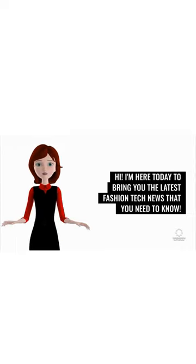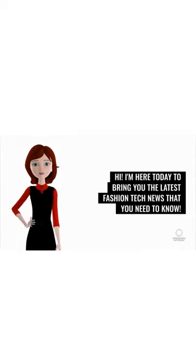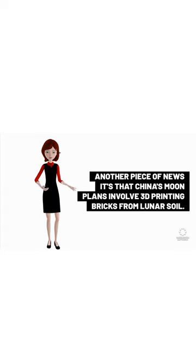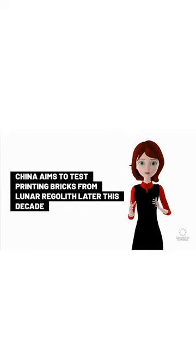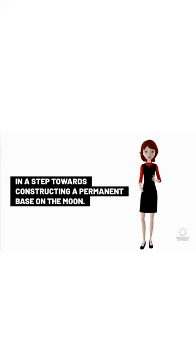I'm here today to bring you the latest tech news that you need to know. China's moon plans involve 3D printing bricks from lunar soil. China aims to test printing bricks from lunar regolith later this decade in a step towards constructing a permanent base on the moon.